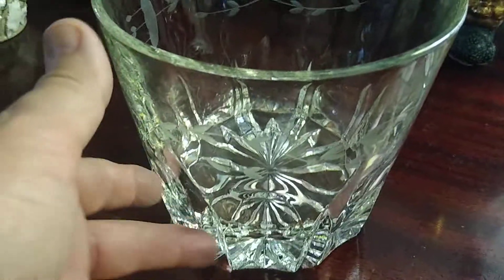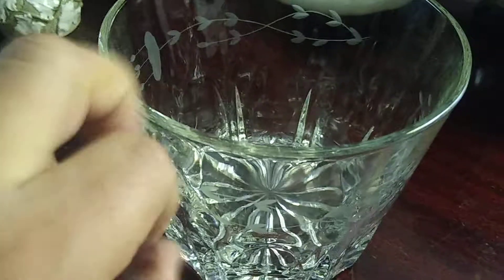Hello everybody. So as you can see, this is a big glass — a Princess House ice cube glass where you would throw ice cubes in for your drinks. It's real heavy, definitely a lot of thickness to it. Beautiful piece.